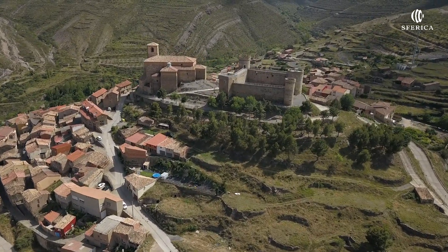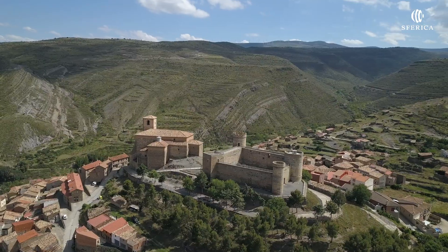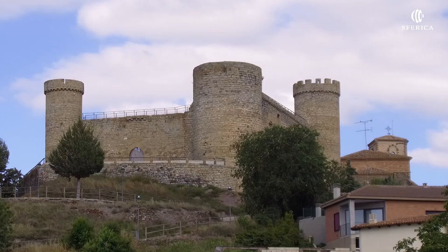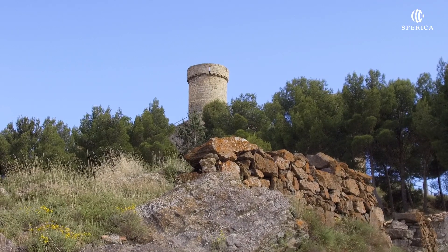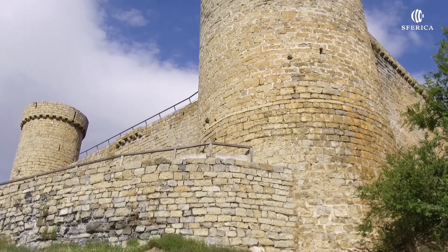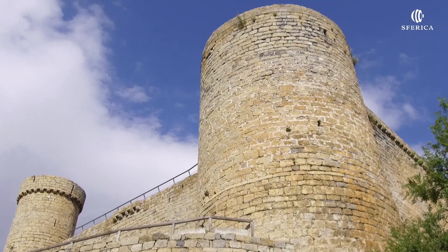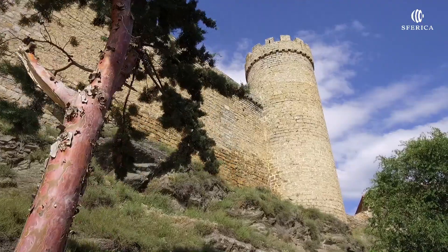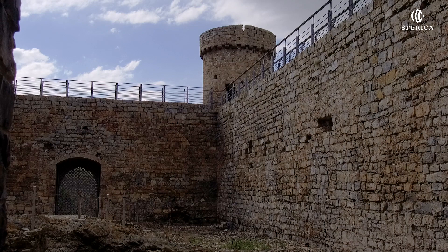Castillo de Cornago. Se trata de una fortaleza de finales del siglo XIII. Edificio complejo con cuatro torres construido con sillería, sillarejo y ladrillo. Posee dos muros; el exterior rodea la iglesia de San Pedro. El castillo ha estado relacionado con el linaje de los Luna, que fueron los señores de la villa del siglo XIV al siglo XVI.